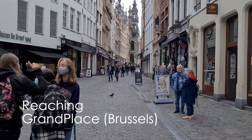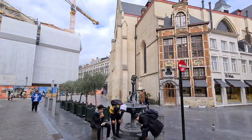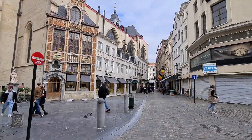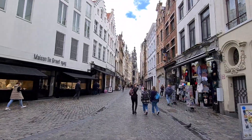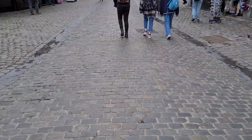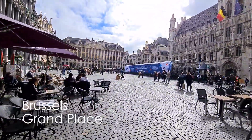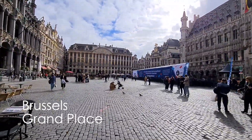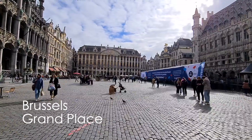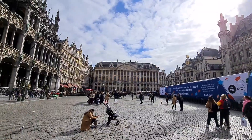So the Grand Place — it's a place in Belgium. The building on the four sides is made of golden colours.